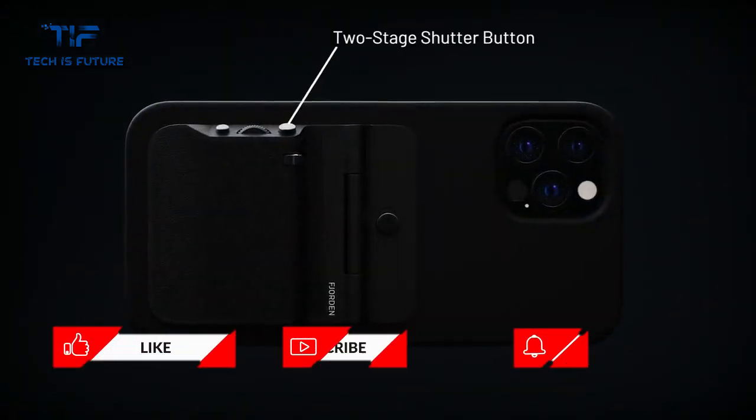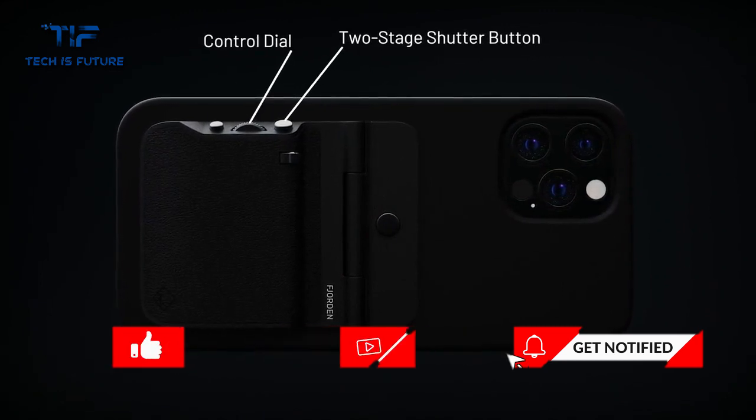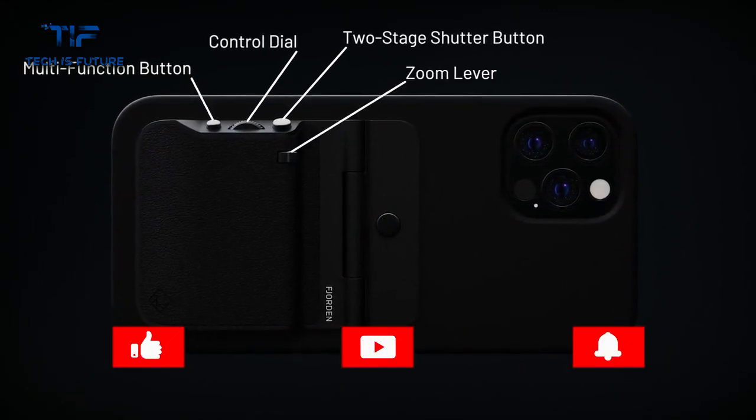Fjorden is a pocketable professional iPhone camera grip featuring a two-stage shutter button, customizable control dial, a multi-function button and a zoom lever.